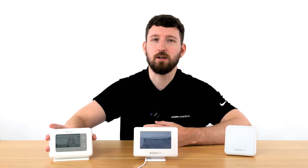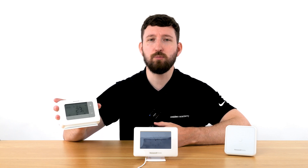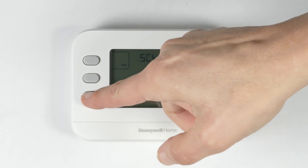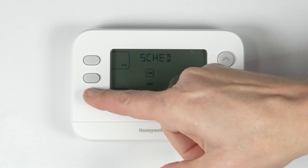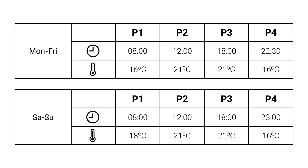Programmable thermostats are easy to use and can be adjusted manually at the device, operating based on the schedule you input. These thermostats can be set to specific schedules for heating and cooling, reducing energy use when your customer is away and saving them money. They also have multiple programming options built in, such as both daily and weekly schedules.